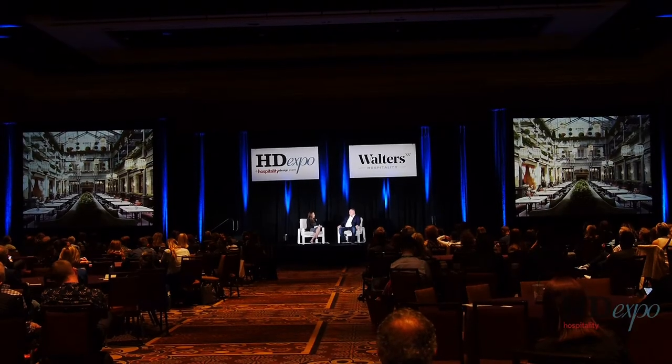A special thanks to our exhibitors, attendees and sponsors for making HD Expo 2019 such a success. We look forward to seeing you again next May.